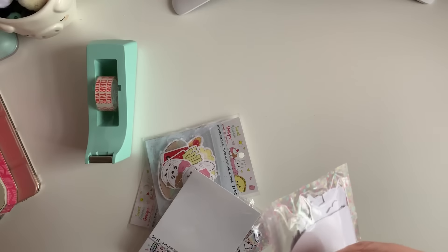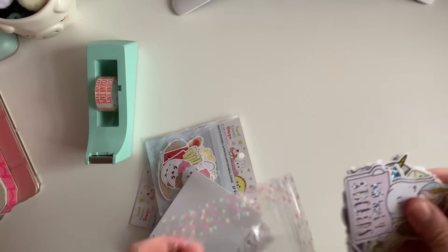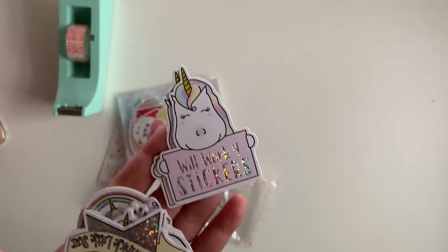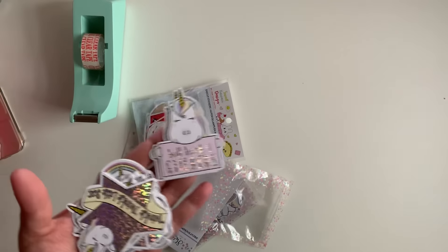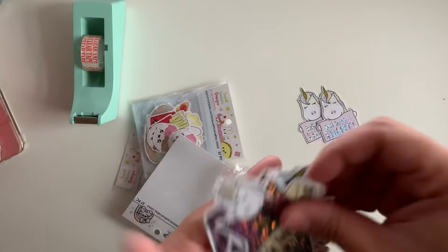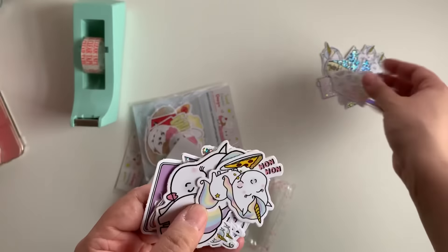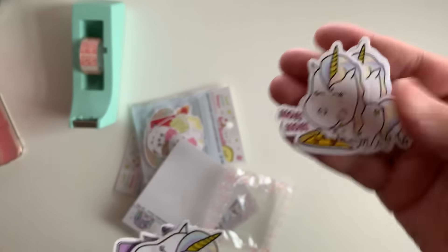I thought they were die cuts at first. Look at this — 'Will Work for Stickers.' Then we have 'Twinkle Twinkle,' and the little diamond shapes. Oh, you get like three of each — that's a great deal, especially for a dollar seventy-seven, even at five dollars. There's a little unicorn eating pizza!